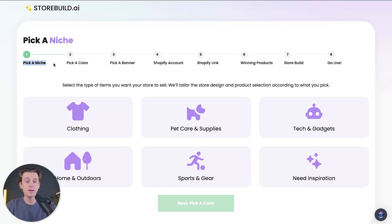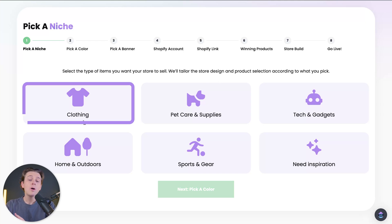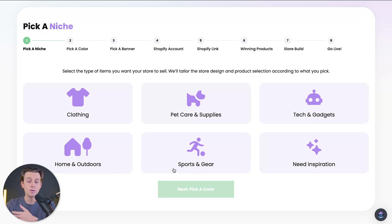The first of these steps is picking a niche. When it comes to picking a niche, it's very important to figure out exactly what type of target audience or consumers you're looking to target with your specific product. As you can see, we have a couple of different niches to choose from: the clothing niche, pet care and supplies, tech and gadgets, home and outdoors, sports and gear, and the 'Need Inspiration' option.